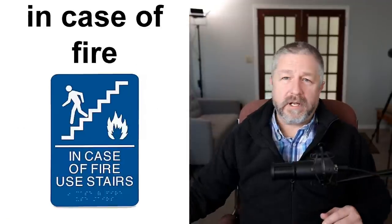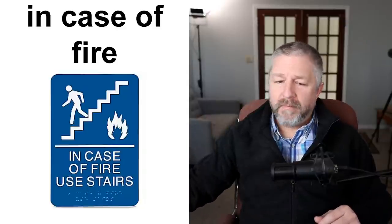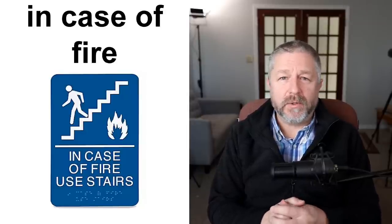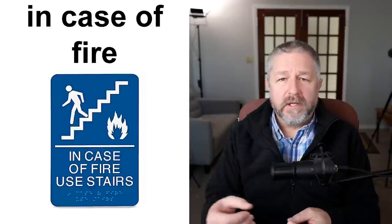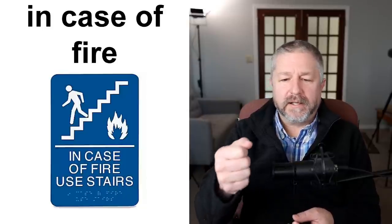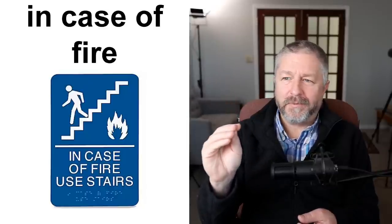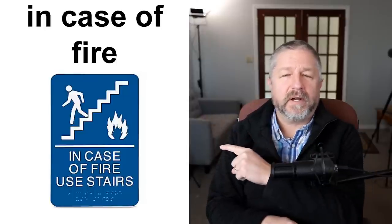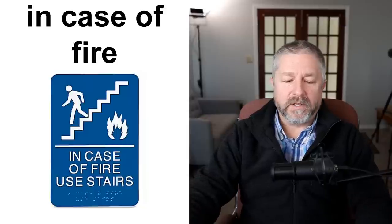And then of course, if you're in a building with multiple stories, you might have signs that tell you what to do in case of fire. If you're staying at a hotel, it might say 'in case of fire, exit from the south stairwell,' 'in case of fire, do not use the elevator,' or 'in case of fire, break glass' — sometimes there's a fire extinguisher behind glass. 'In case of fire, use the south stairwell and exit the building calmly.' So 'in case of fire' simply tells you what to do in a building if a fire starts.